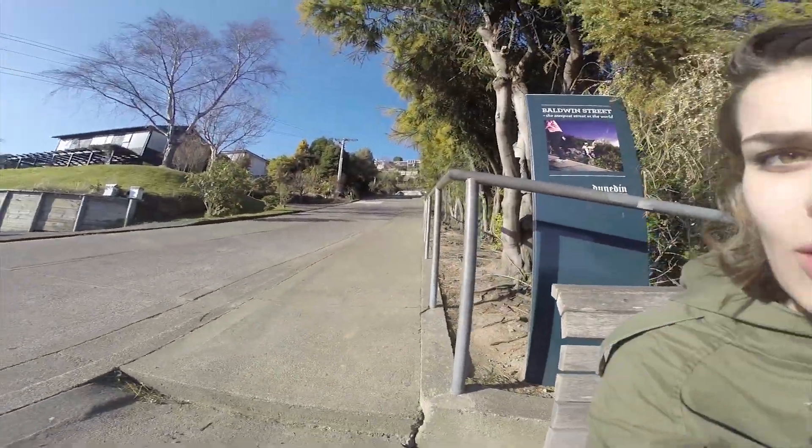So I made it to almost the top of Baldwin Street. It is apparently the steepest street in the world, which I believe now that I've actually climbed up like 90% of it. Honestly, I can't be bothered going the rest of the way. Whoever decided that this is a good straight-up street — I question your logic. Why would you do this?